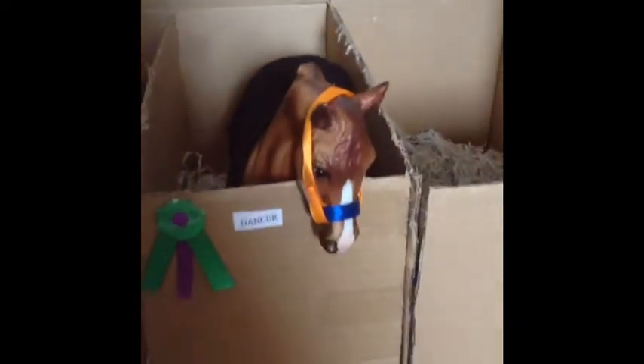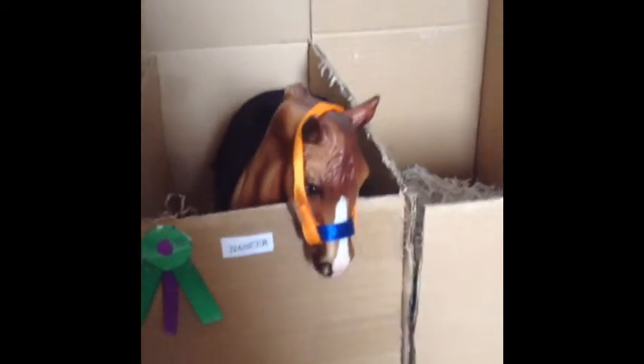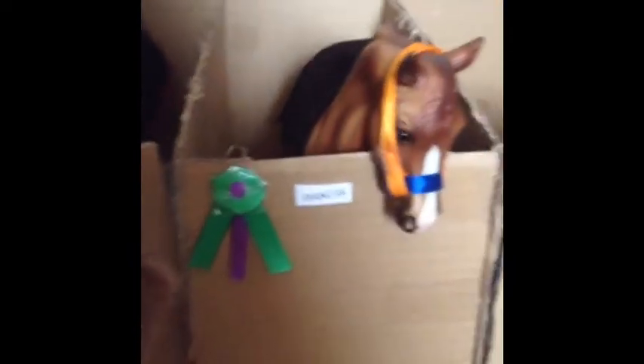That's Hexted. He is a bay Dutch warmblood and he does show jumping. This is Dancer. She is a chestnut Morgan. She does hundred jumping, and that is another thing that she's won.